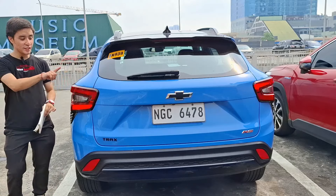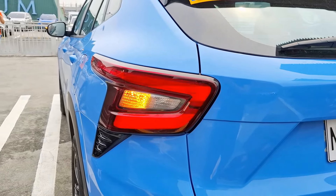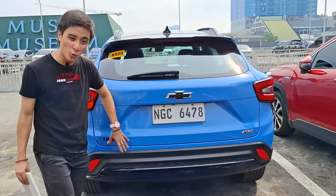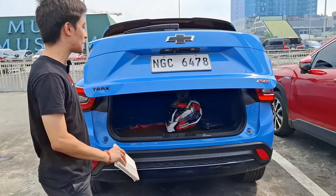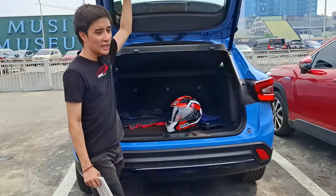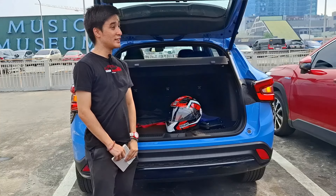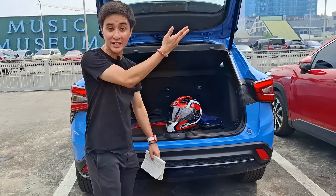At the rear, you get a unique set of LED taillights. Being the top-of-the-line RS model, there's an RS badge on the right side, a black bow tie, and the Trax designation. As the highest model — along with the Redline — you get an electronic tailgate. Interestingly, some Trax models in the US and Canadian markets don't even get the electronic tailgate and anti-pinch features.